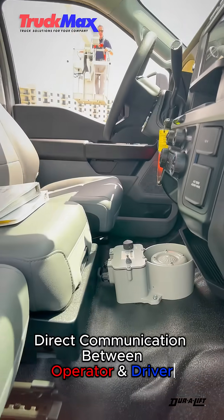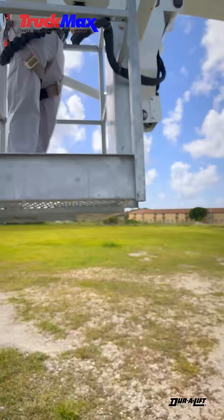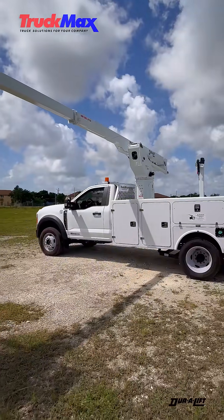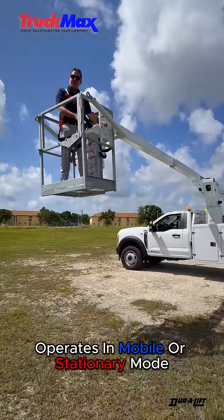Direct communication between operator and driver. Engine start and stop from the basket. Operate in mobile or stationary mode.